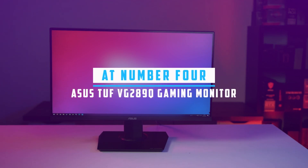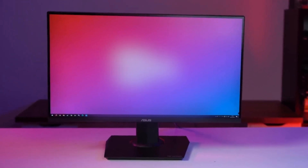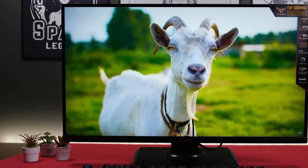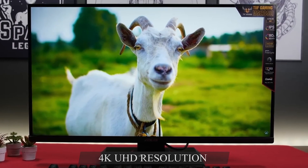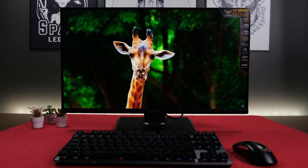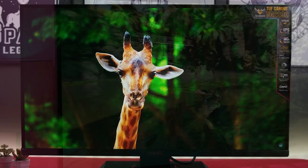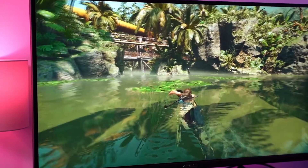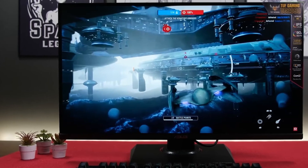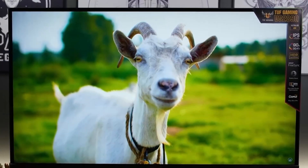At number four, it's the Asus TUF Gaming VG289Q 28-inch gaming monitor. The Asus TUF Gaming VG289Q emerges as an excellent choice for competitive gamers, prioritizing performance and speed over resolution and color reproduction. With a 4K resolution, 28-inch IPS panel, and a 5ms response time, this monitor delivers a compelling gaming experience. Asus incorporates eye care technology, minimizing flickering and reducing blue light to alleviate eye strain, making it a gamer-friendly option. Despite its larger size and impressive features, the VG289Q comes at a more budget-friendly price point. The ergonomically designed 5-way joystick provides intuitive control over brightness, color, and other settings through the on-screen display, offering quick adjustments for a personalized experience.